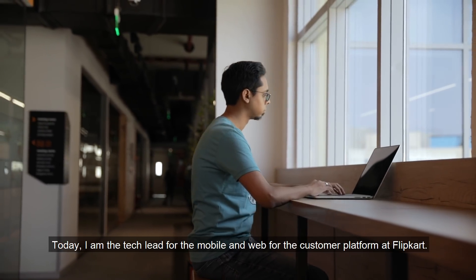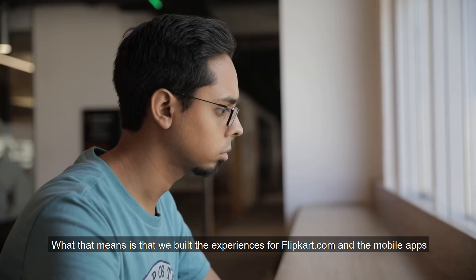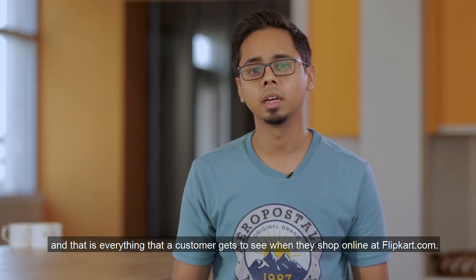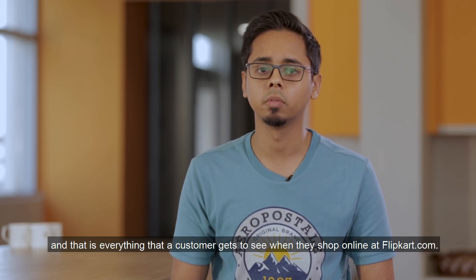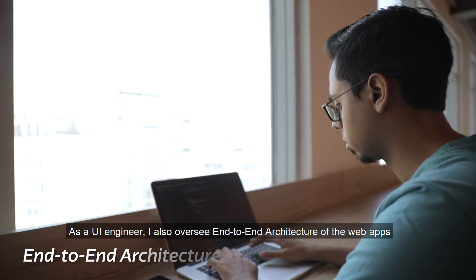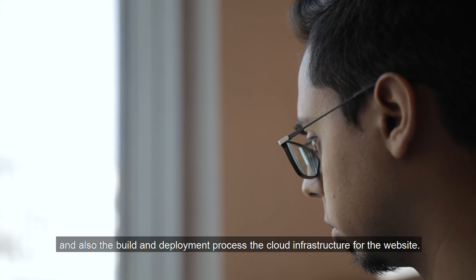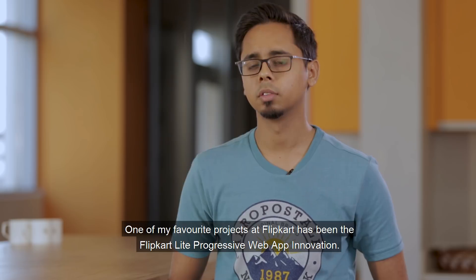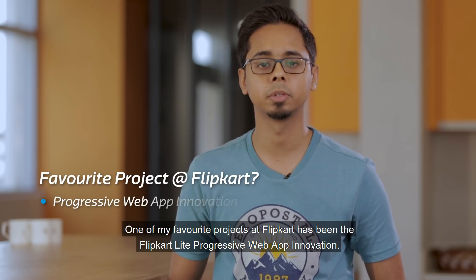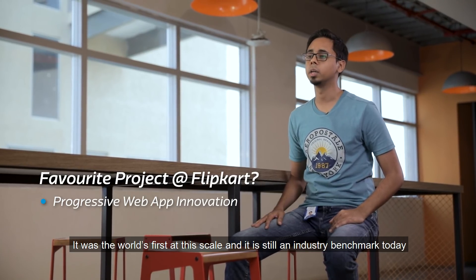Today, I'm the tech lead for the mobile and desktop web teams for the customer platform at Flipkart. What that means is that we build the experiences for Flipkart.com and the mobile apps — everything that a customer gets to see when they shop online at Flipkart.com. As a UI engineer, I also oversee the end-to-end architecture of the web apps, the build and deployment processes, and cloud infrastructure for the website. One of my favorite projects at Flipkart has been the Flipkart Lite Progressive Web Apps innovation. It was a world's first at that scale, and it is still an industry benchmark today.